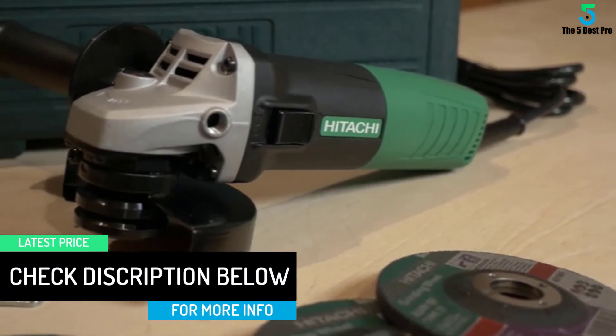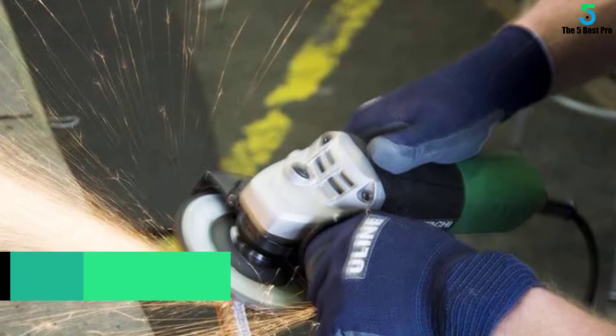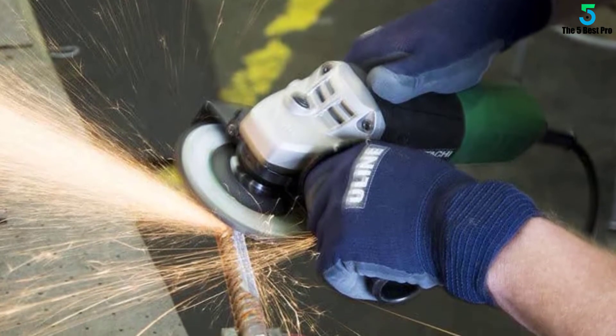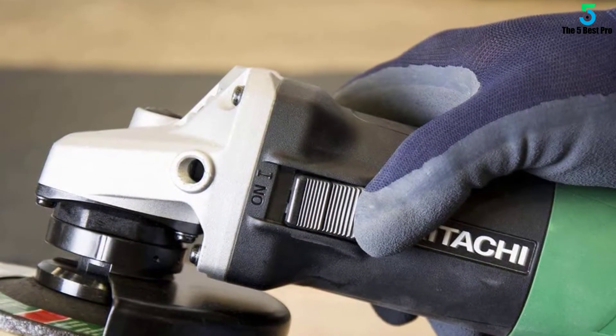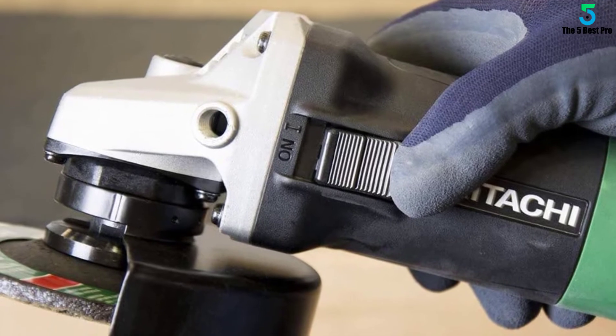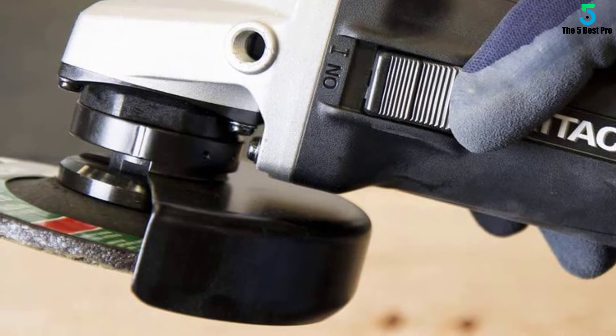It delivers great performance. This grinder comes with five grinding wheels and a carrying case. Includes wheel guard 338848, side handle 302142, spanner wrench 938332Z, case 339264, abrasive depressed center wheels, five pieces.